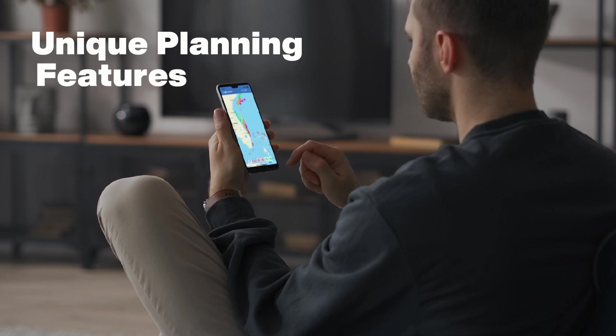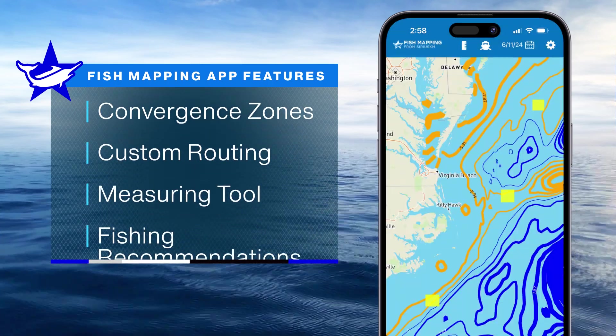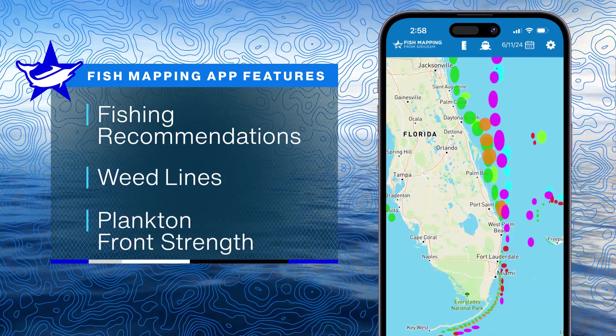There are additional features found only on the app, including ocean currents, historical data, convergence zones, custom routing, and a helpful measuring tool — all overlaid on a chart with bathymetry.